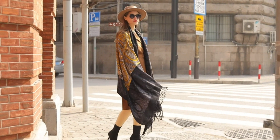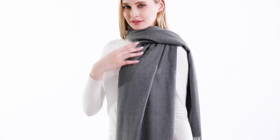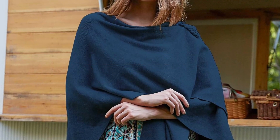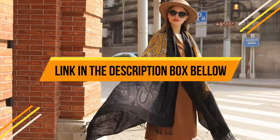Hey guys, if you are looking for the best lightweight shawls and wraps for women, you've come to the right video. In this video we have listed the top 5 best lightweight shawls and wraps for women. If you want to know the price and more information about the products mentioned in this video, you may check the link in the description box below.